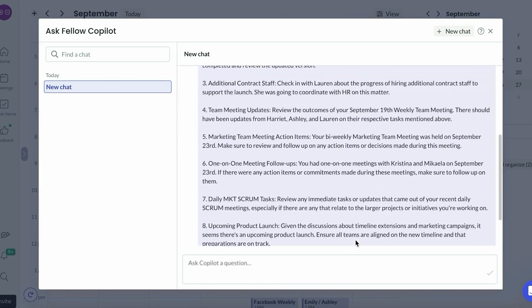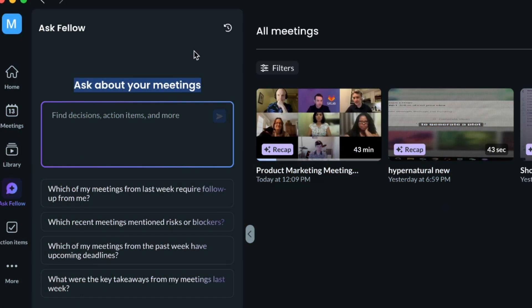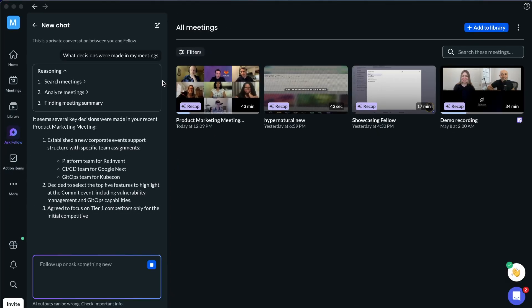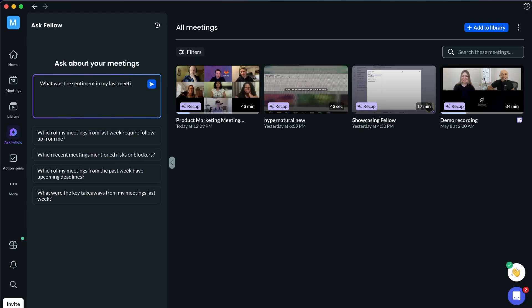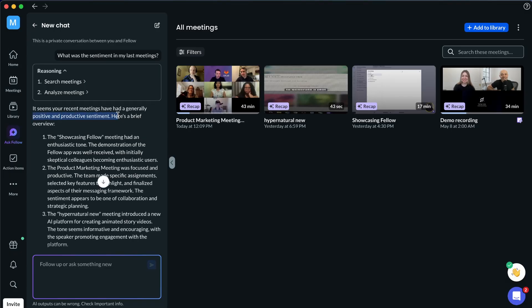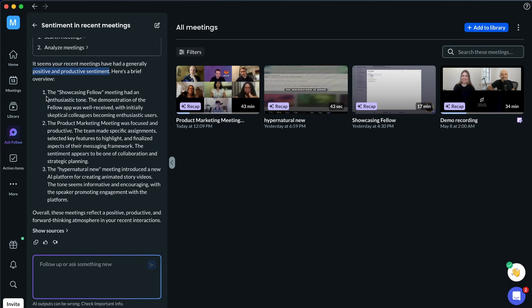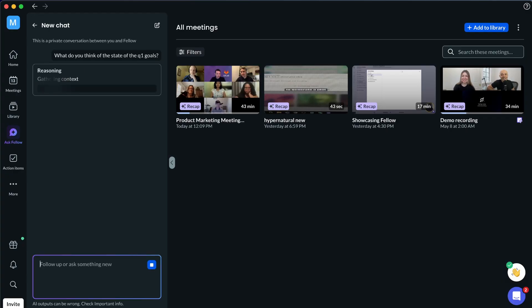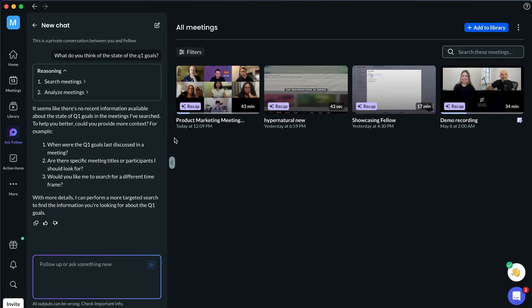I don't need to spend another 20 minutes after each sales call manually updating CRM fields. The Ask Fellow feature is where the real magic happens and what makes you 10 times more productive. It's like having a powerful ChatGPT, but instead of being trained on the entire internet only, it's also specifically trained on every meeting you've ever had. I can ask it what decisions were made in my meetings last week and get instant answers with full context. Or I can ask what the sentiment was in my last five team meetings — it analyzes the mood across meetings and gives me insights that would have taken hours to figure out manually. Ask Fellow can also track patterns across multiple meetings; I can ask what it thinks of the state of our Q1 goals based on recent discussions, and it analyzes all my meetings to provide insights on project progress and potential concerns.